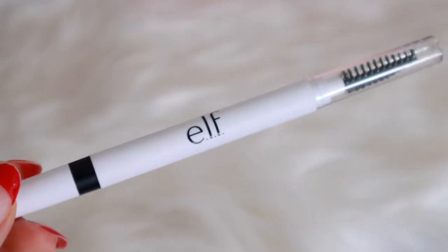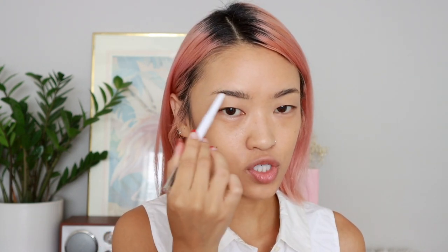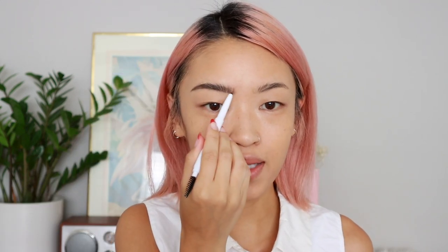Next I'm going to use their Instant Lift Brow Pencil to fill in my brows. This pencil is really easy to work with and gives your brows a really nice natural look. I think this is their darkest shade — I'll link it below. Since my roots are growing out it's kind of the best match. What I like to do is draw a little line at the bottom and then use the spoolie to brush the product upwards to create a softer look.